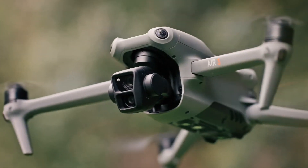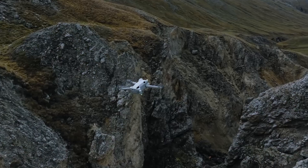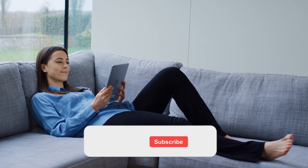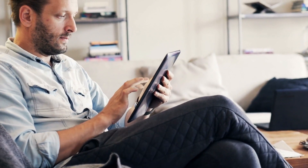And that's a wrap. We hope this video has helped you understand what remote ID is, why it's necessary for DJI drones, and how it's going to impact the drone industry. If you have any questions or comments, please leave them down below. And as always, don't forget to like and subscribe to our channel for more drone-related content. Thanks for watching.